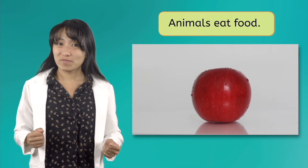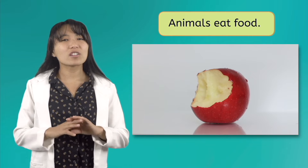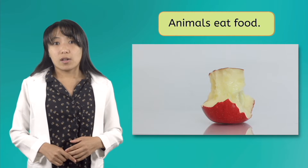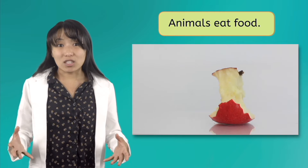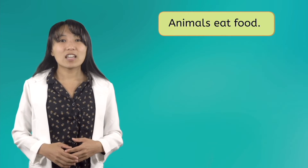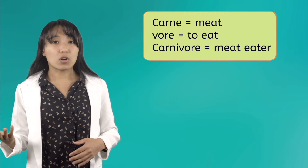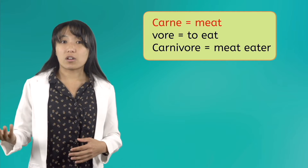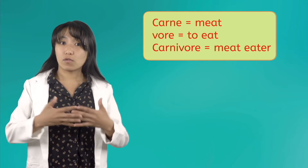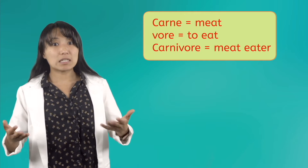We can also set animals apart from other living things because they eat food. Unlike plants, animals are not able to use photosynthesis to make their own nutrients, so animals have to eat to get the energy they need to survive. There are animals that eat only meat, called carnivores. Taking the word apart, carne means meat and vore means to eat, so carnivore literally means meat eater.